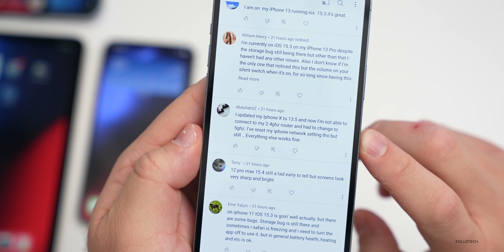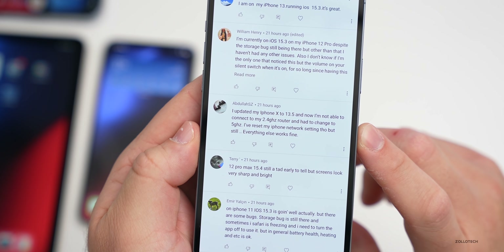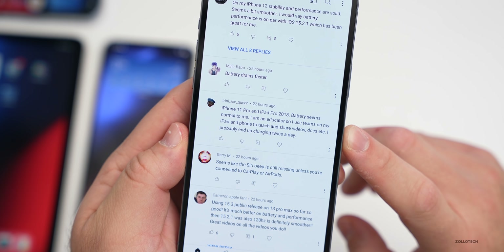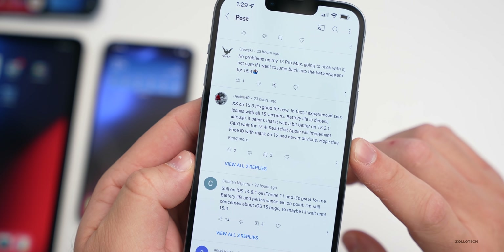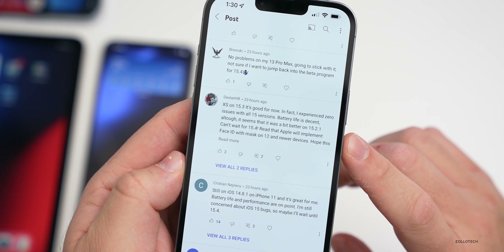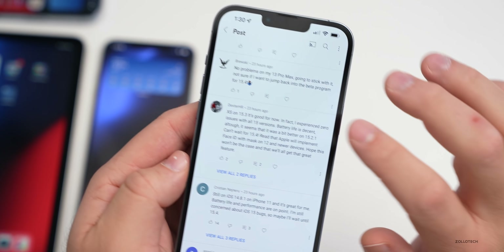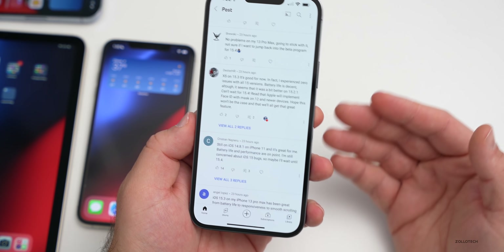Abdullah SZ updated his iPhone X to iOS 13.5 and can no longer connect to his 2.4GHz router, having to switch to 5GHz — resetting network settings didn't fix it. Trini Ice Queen on iPhone 11 Pro and iPad Pro 2018 says battery seems normal, charging twice a day as an educator using Teams. Dexter HR on XS with 15.3 says it's good, experienced zero issues across all iOS 15 versions — battery is decent, though a bit better on 15.2.1 — and is looking forward to Face ID with a mask on iPhone 12 and newer.